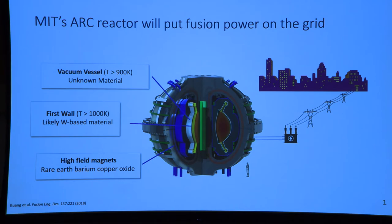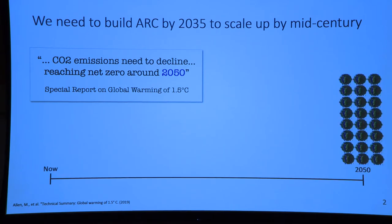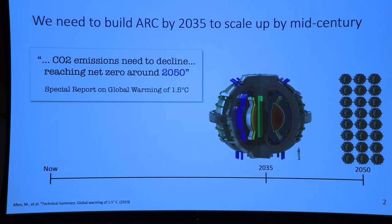Let's think about a material timeline going forward. We know that CO2 emissions need to decline to net zero by about 2050, which means we need large-scale fusion power on the grid by 2050. This means a realistic timeline for first ARC would be roughly 2035.